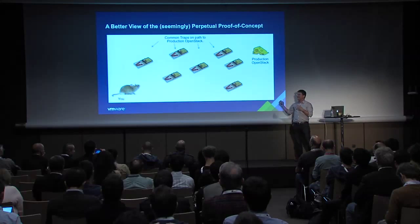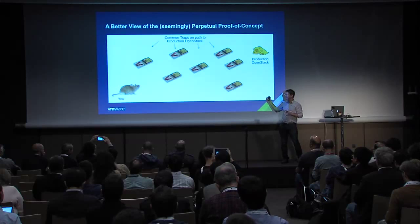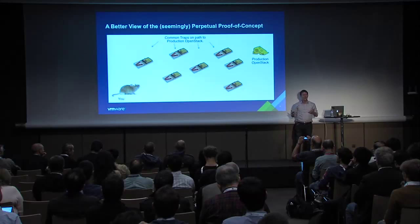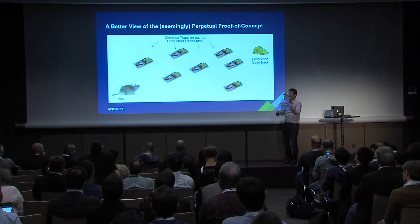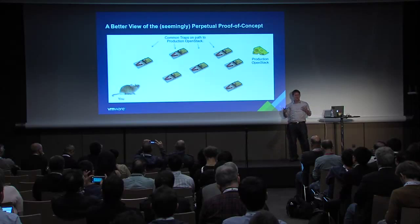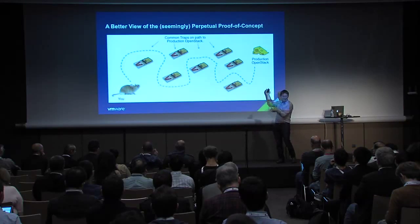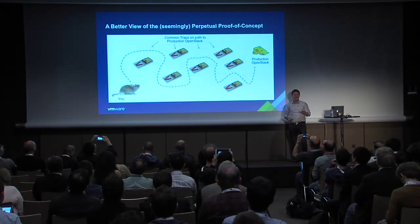Even though I like the wheel diagram, I think this mouse-trap metaphor is more accurate. You want to get to your cheese — production OpenStack — but there's a whole set of stumbling blocks. You can think you're almost to production and then — snap. So what I want to do is help you get to production OpenStack without any broken limbs. You might want to take a picture of this slide if you plan on doing production-grade OpenStack anytime soon.